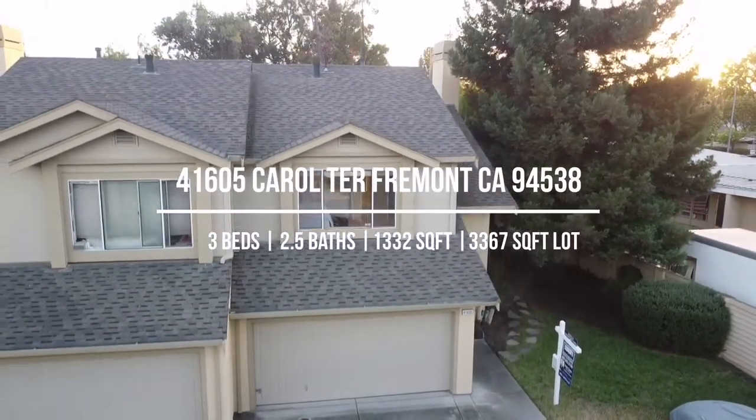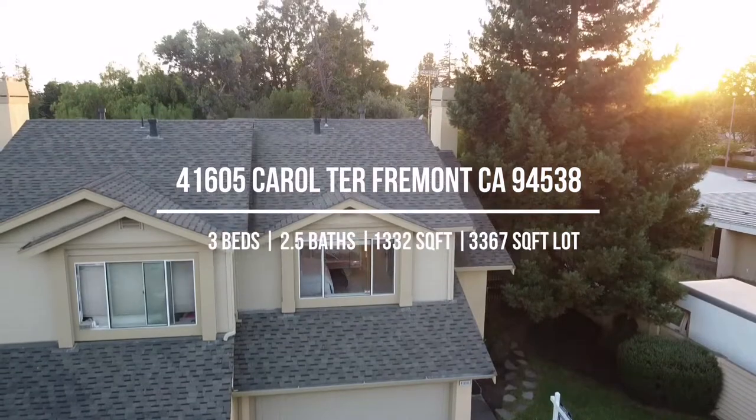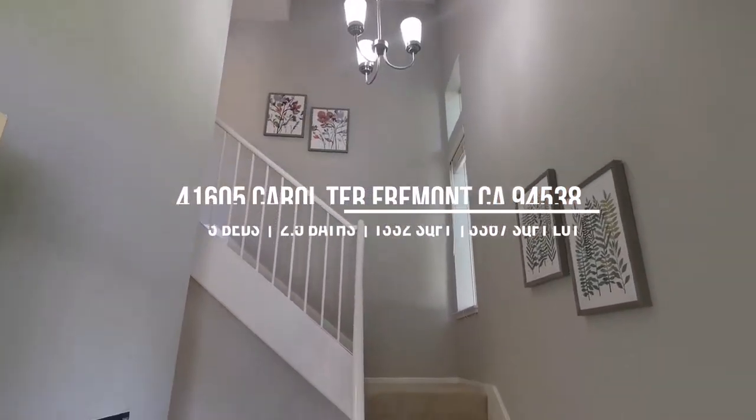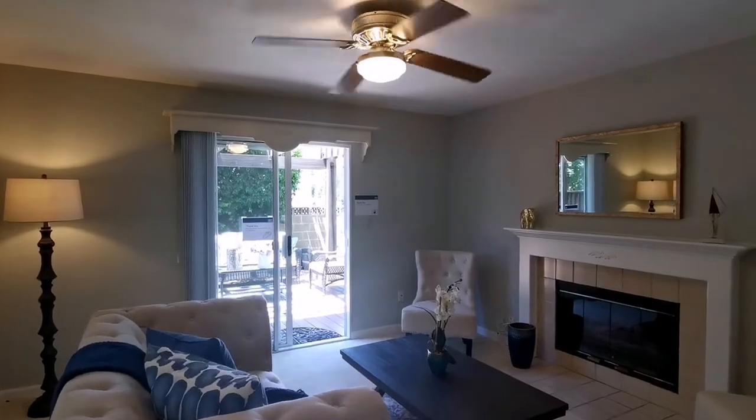This single family duet offers three bedrooms and two and a half bathrooms. It has a very utilitarian designed living space with a quiet private backyard.